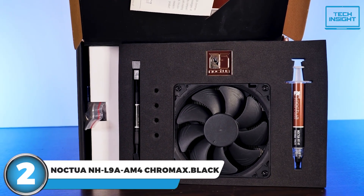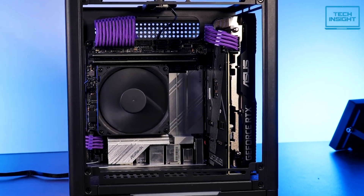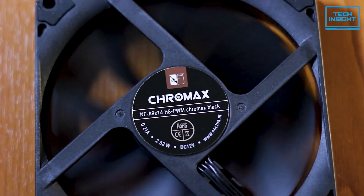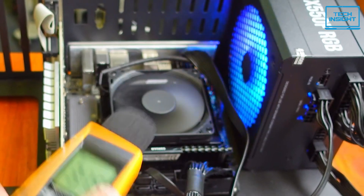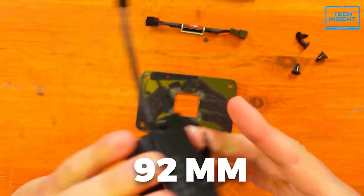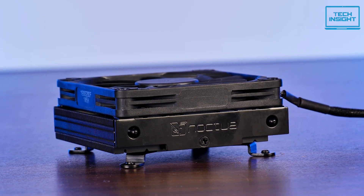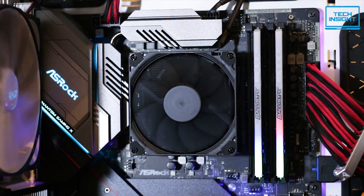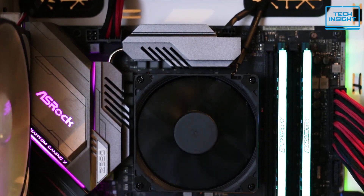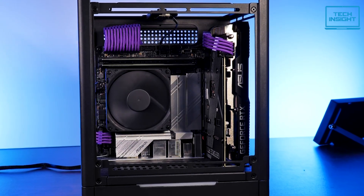Up next, we have the Noctua NH-L9A AM4 Chromax Black, a fantastic low-profile cooler, especially for those who value quality and performance. Noctua is already well-known for making some of the best CPU coolers on the market, and this NH-L9A is no exception. Even though it's a compact 37mm-tall unit, Noctua has managed to pack a lot of cooling power into this little package. The key is the 92mm NF-A9X14 fan, which can spin up to 1700 RPM to move a lot of air. And it's fully compatible with AM4 sockets, making it a perfect fit for modern Ryzen systems, with no clearance issues for your RAM or PCIe slots.